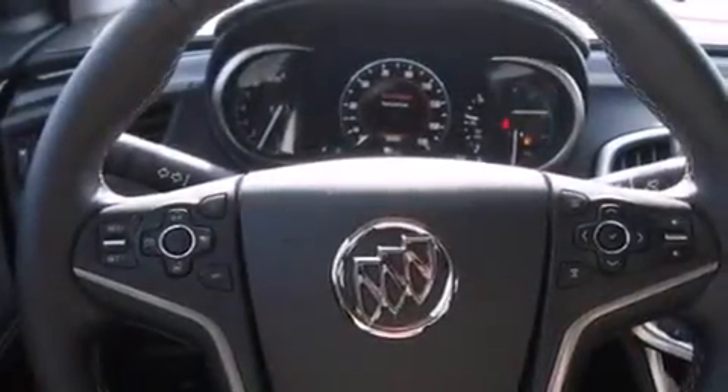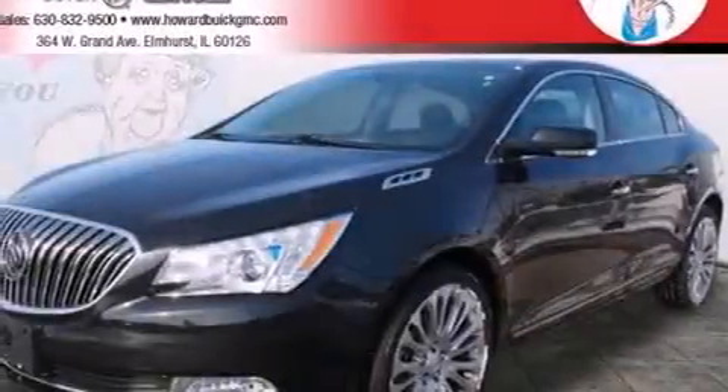Air conditioning with automatic climate control, an anti-lock braking system, and the leather seats provide great support and create an overall luxurious feel.